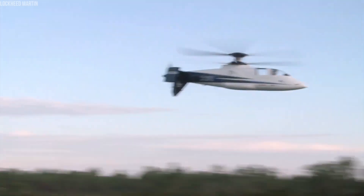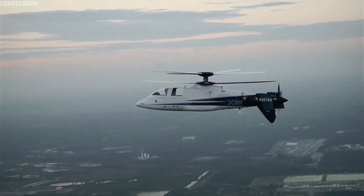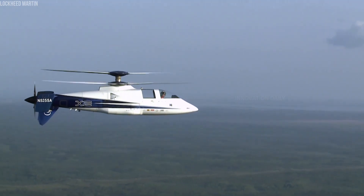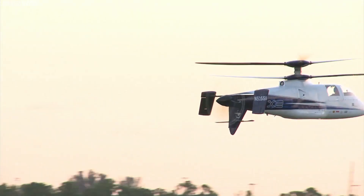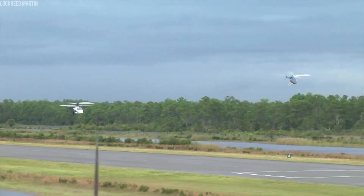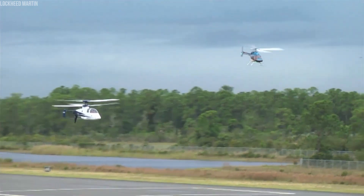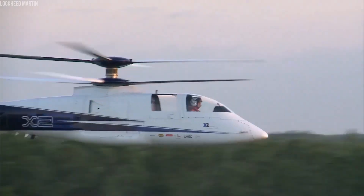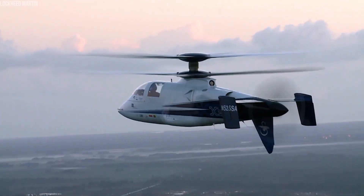While the X2 itself isn't for sale, its technologies are influencing the development of new models, like the Sikorsky-Boeing SB-1 Defiant, which are poised to transform the aerospace and defense industries. The Sikorsky X2 truly embodies the spirit of innovation, showing us that the sky's the limit when it comes to advancing helicopter technology.